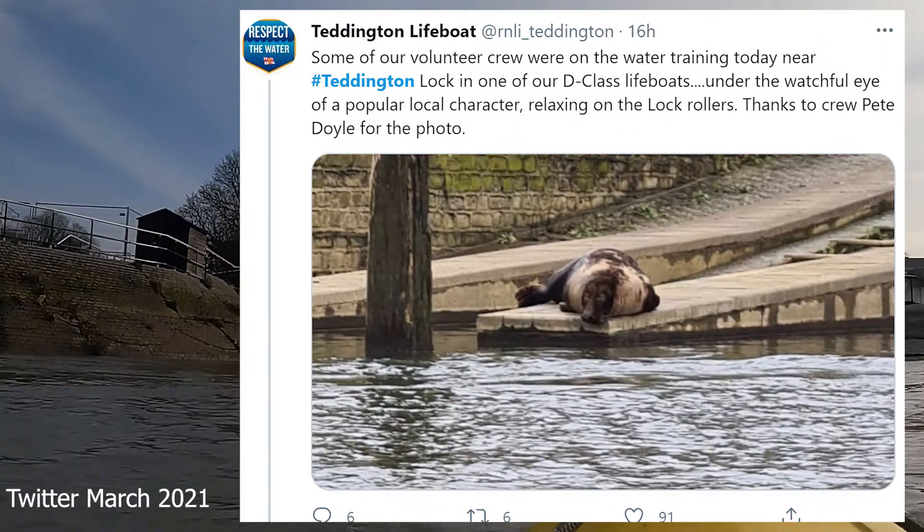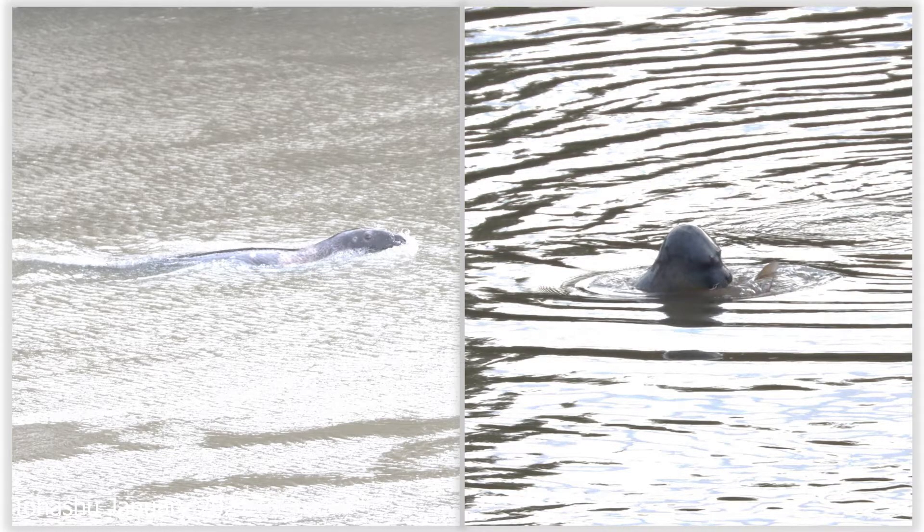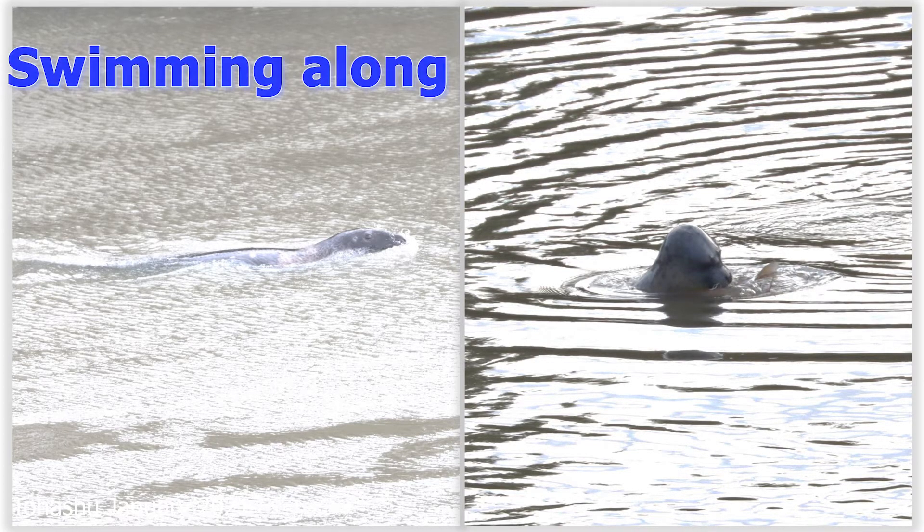Here he is relaxing outside of the water on some of the rollers that are out there. So what will you actually see? You're likely to see the seal doing one of two things — either swimming along, really making progress through the water, or eating a fish and bobbing on the surface. So let's have a look at swimming along.